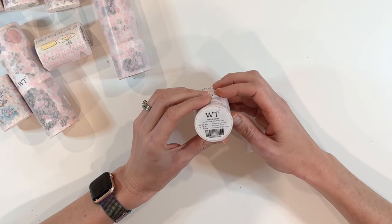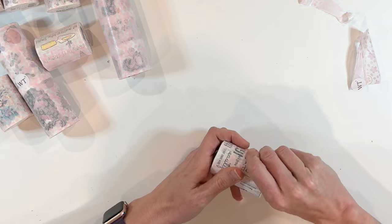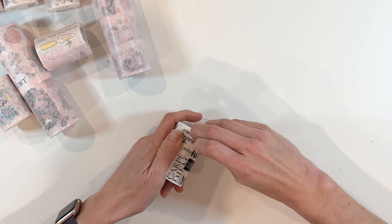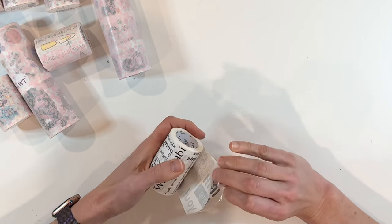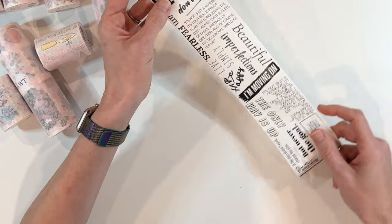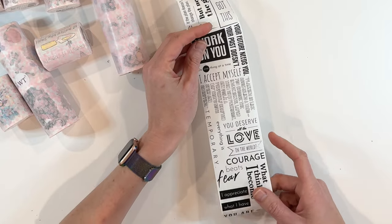This first set is called Scribble Saga wide washi tape. So this is one big washi tape — let's open it and see what we got. You're going to find a bunch of words on this one. Scribble Saga. There we go. Wabi Sabi, beautiful perfections, rest, I am fearless, don't quit. Oh my gosh, I love all of these. Some great words.